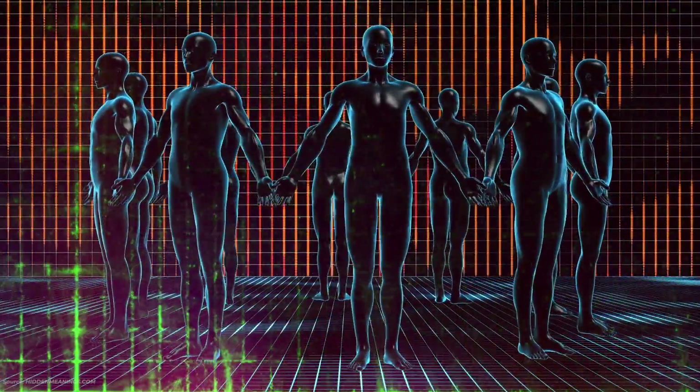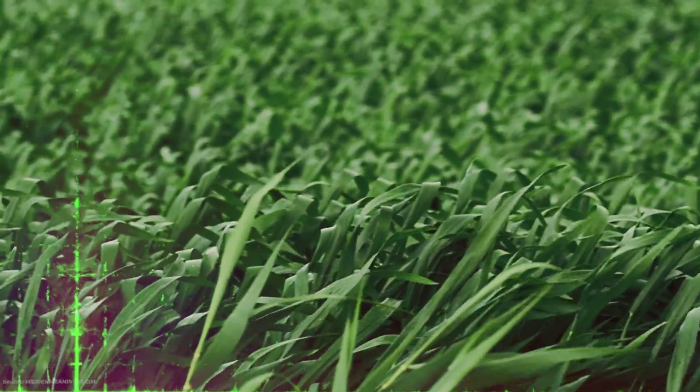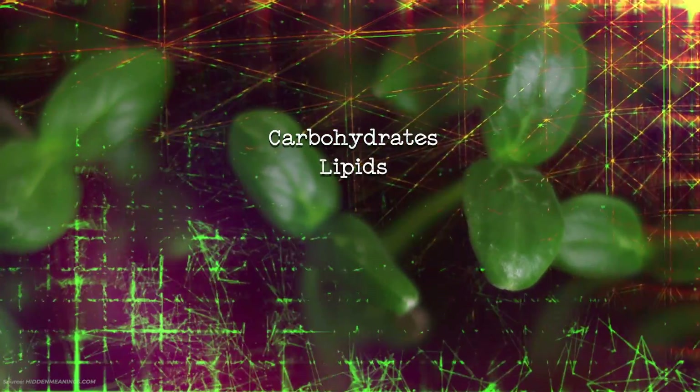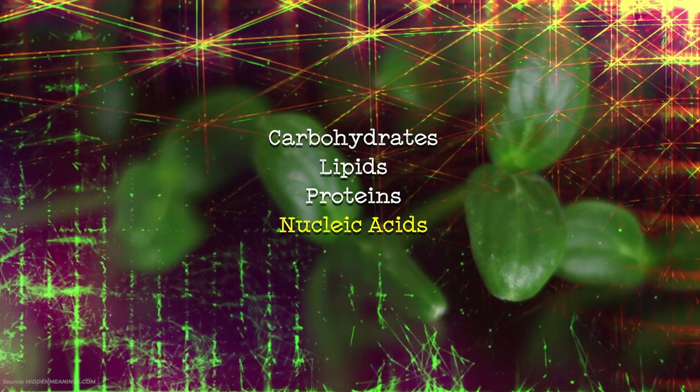The hemoglobin in humans is related to the chlorophyll in plants, and through light touching both, there is the source of energy for all life. This provides the plant food in the form of carbohydrates, lipids, proteins, and nucleic acids — the building blocks of life.